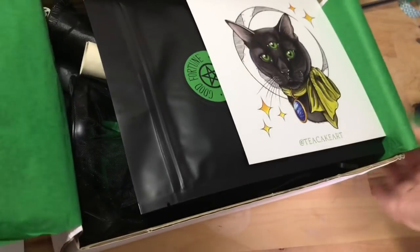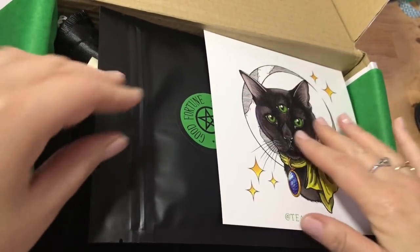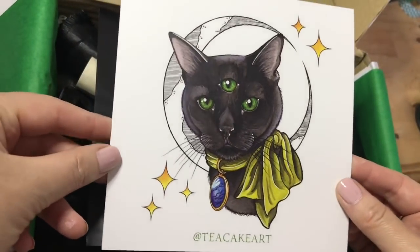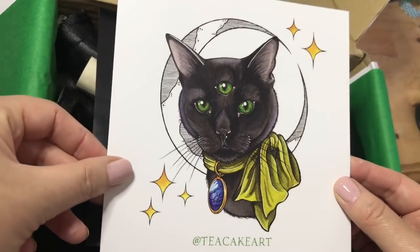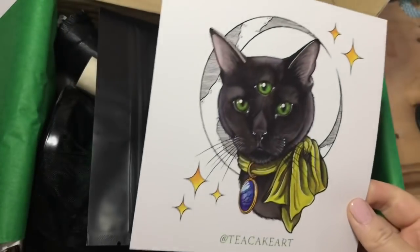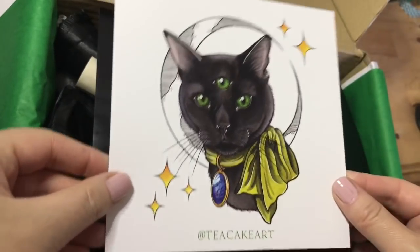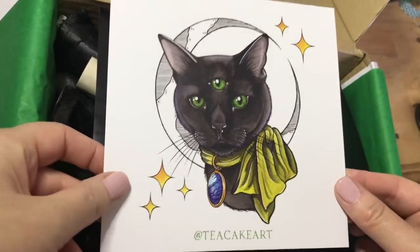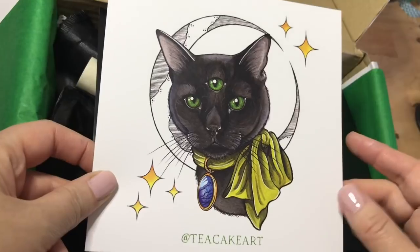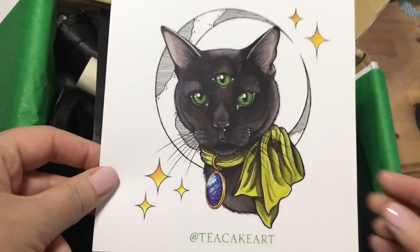I keep these as well — I've been using them for wrapping presents and for crafty stuff, so that's really cool. Gorgeous Tea Cake art print — look at that! I've been following her on Instagram since I've been getting these boxes because I just love her style of artwork so much. It's kind of so clean but vibrant somehow. I love that — that's gorgeous.